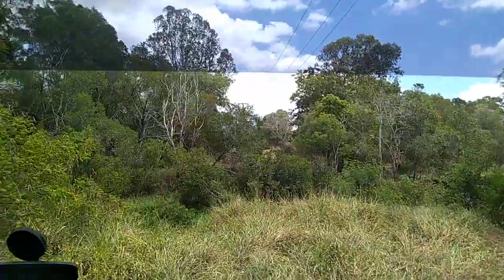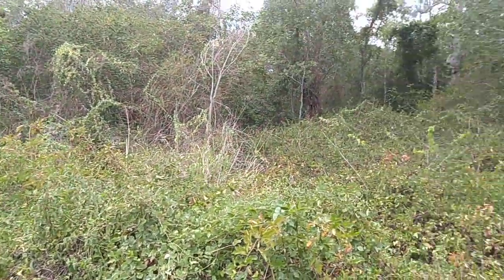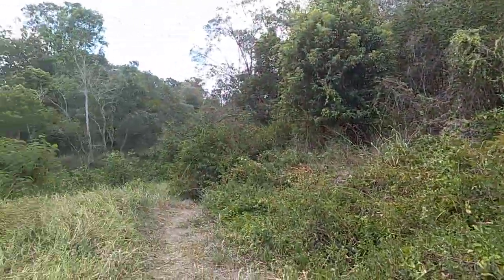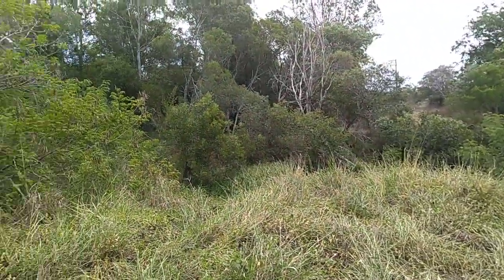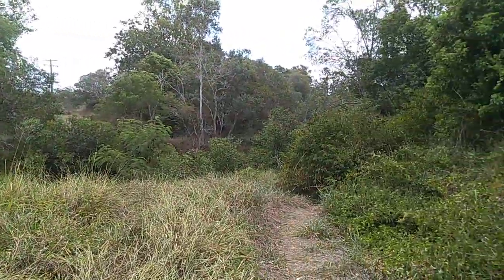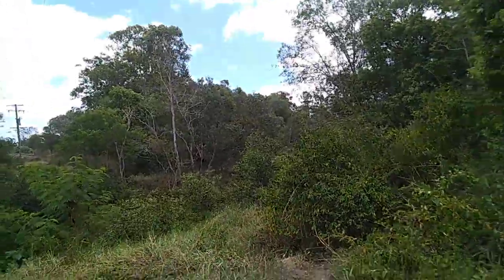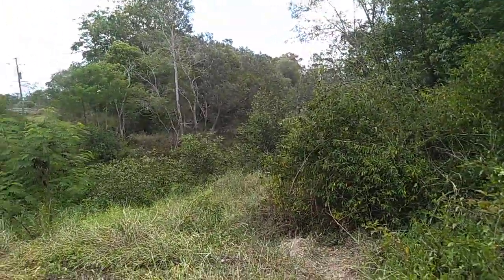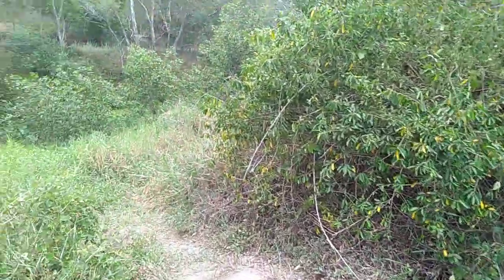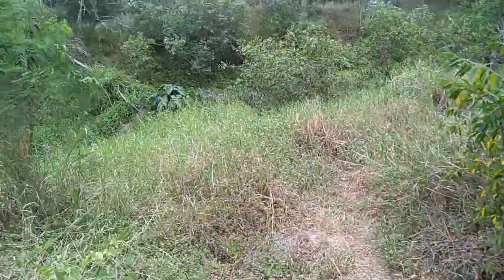I'll just stop and get out and have a look. So yeah, it's pretty thick in here. Probably worth exploring this a bit more. Good day today — how cool is it? That heat has been terrible just lately. Today's awesome. I thought there'd be more water in here; I don't know if there's that much in here. Oh, there's a bit...